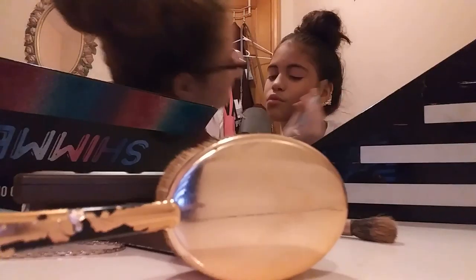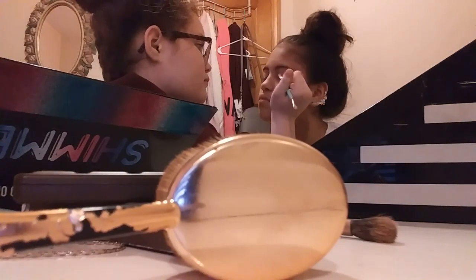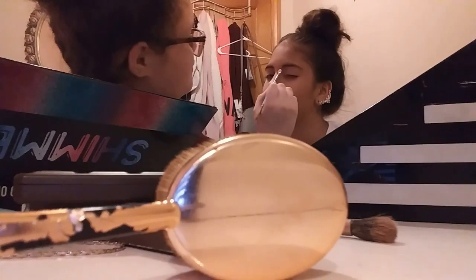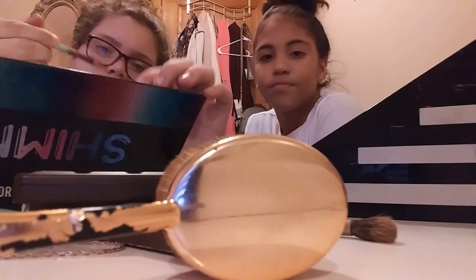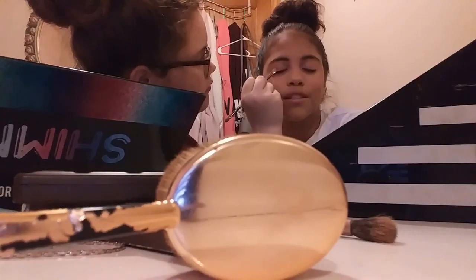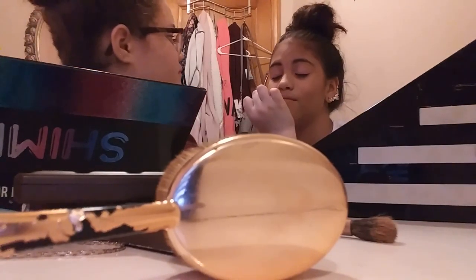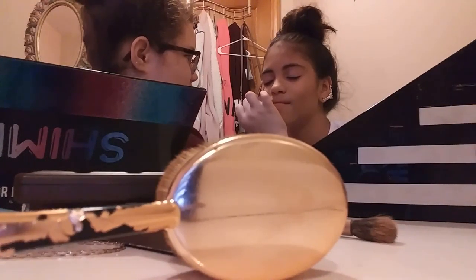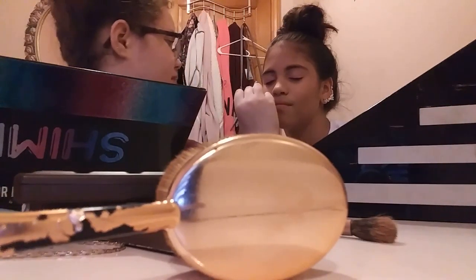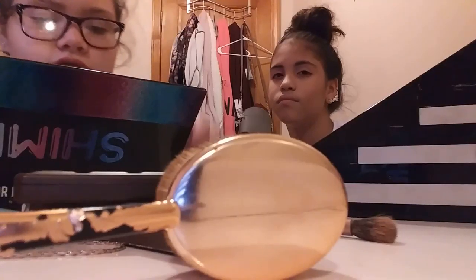My bathroom has the best lighting — that's where I take all my pictures and usually do my makeup. You should sort of see it now. Let me do the pink on the other side. We should get my speakers and put some music on — I love listening to music when I do my makeup. I don't because I have to focus.